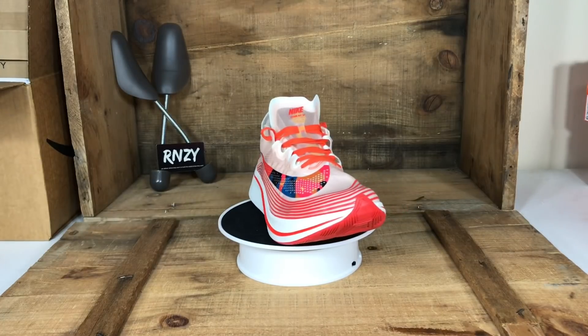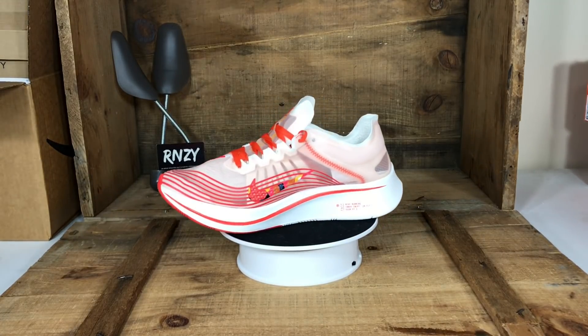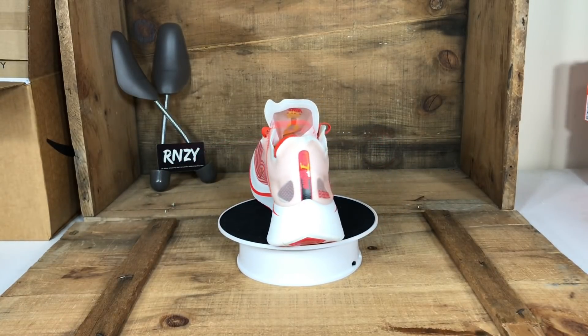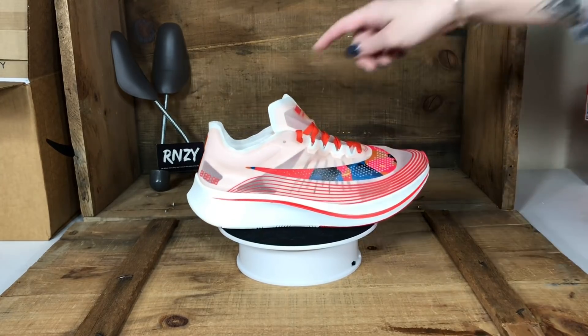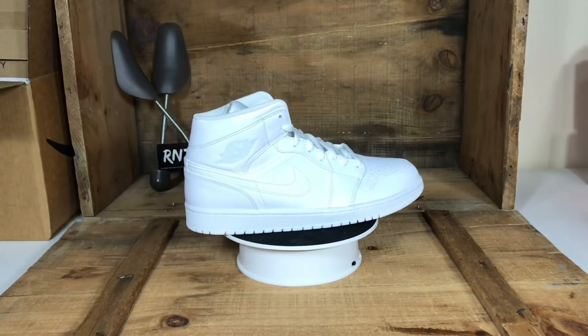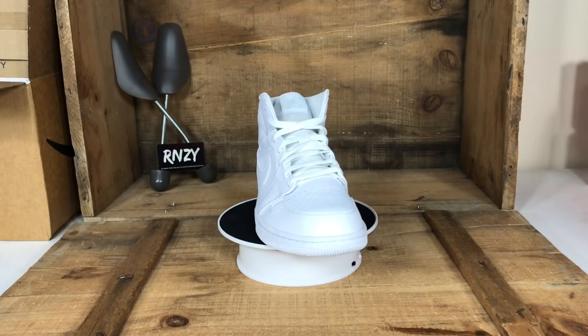Next up we have the Nike Zoom Flies — these have been selling well on a bunch of different marketplaces. This specifically is the team orange colorway; there's a little bit more going on with this pair than some of the other ones. We've sold the black and whites and the triple blacks — these are the team orange.